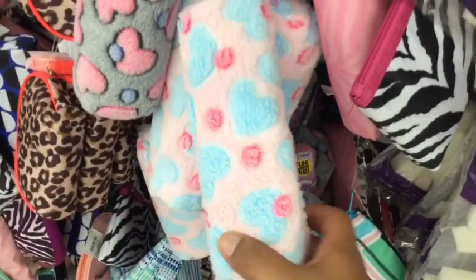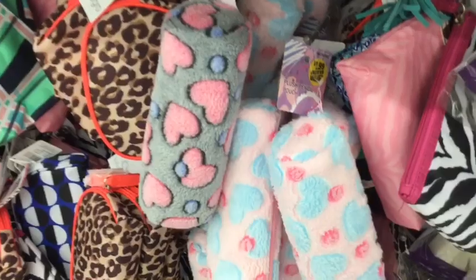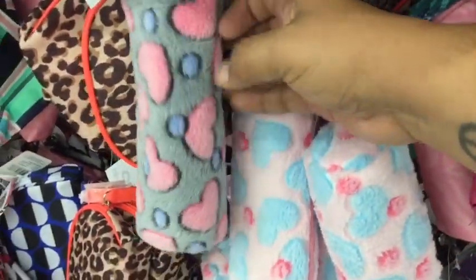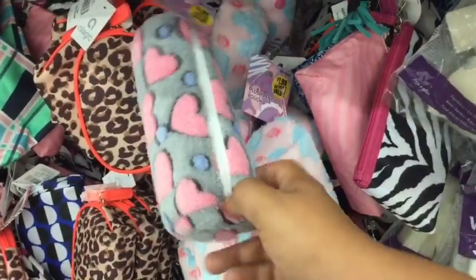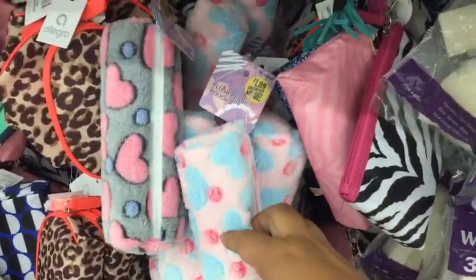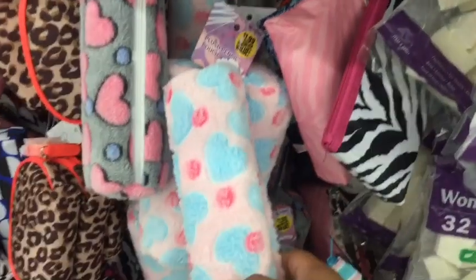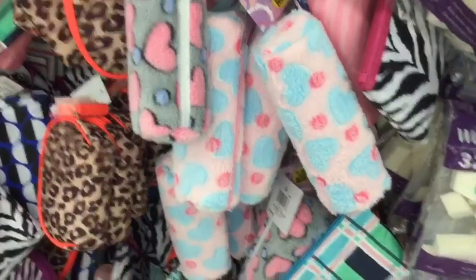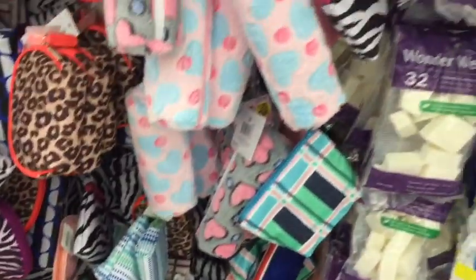I also have these new makeup bags which kind of remind me of pajamas, so I'm going to call these nighttime makeup bags. They are actually really soft and I think you could fit a lot in here. Oh wait, these are pencil pouches — but I think you can still use them as a makeup bag since they are in the makeup section. They are $1.99, so just something to keep in mind.